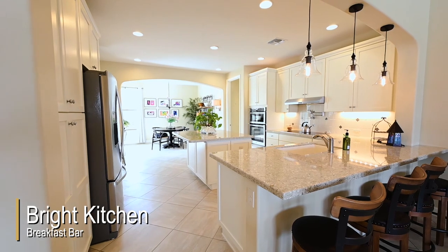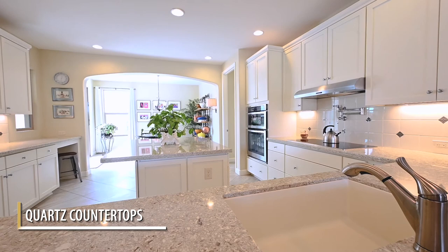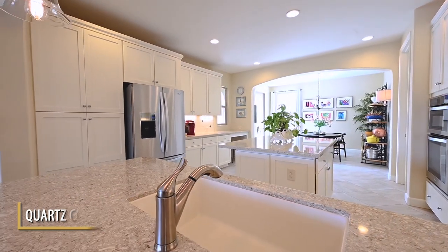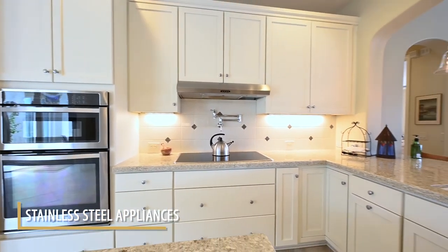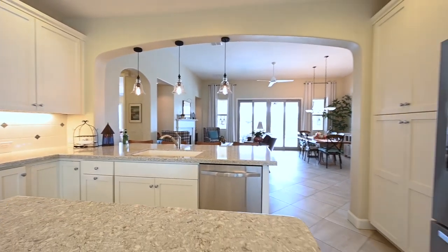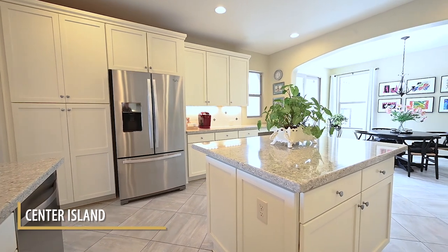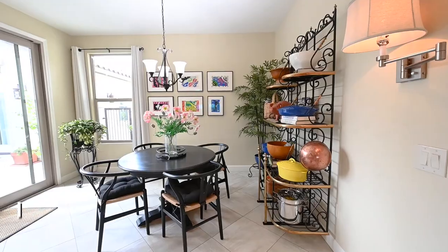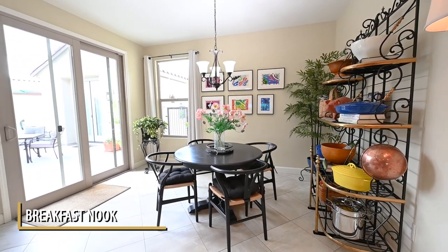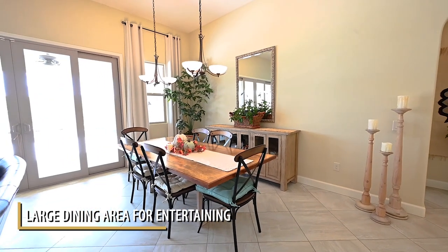The kitchen has a beautiful large breakfast bar, gorgeous quartz countertops, and stainless steel appliances throughout. The kitchen also has a very large work surface in the center island, a very sunny breakfast nook, and a great dining area for entertaining, whether large groups or small.